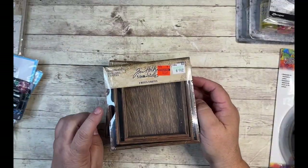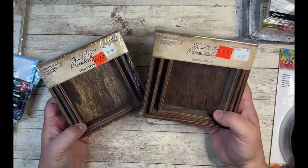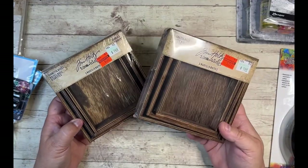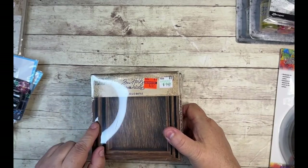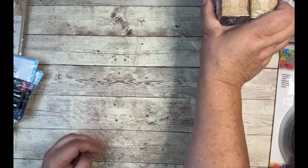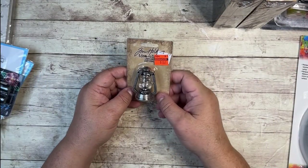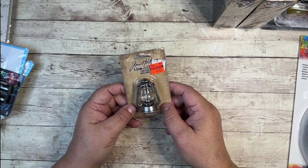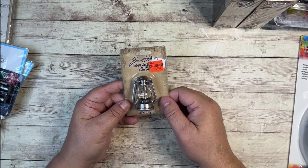I got the Vignette Boxes by Tim Holtz in his Ideology line, originally $9.49, also for $2.37 — solid wood. These make really great bases for your vignette projects, especially coming up on fall and Christmas. And then I love this little mini lantern — this was $1.87. I'm not sure what the original price was, probably in the $5 or $6 range, and really high quality metal embellishment. So a really good find there.